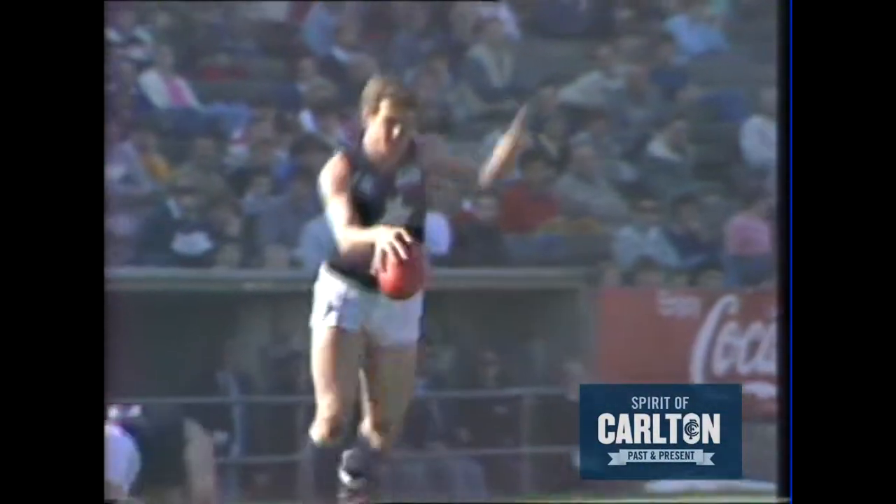Inglis coming right down from the back pocket. Blackwell in a bit of trouble. There's the kick dropping short.